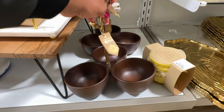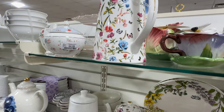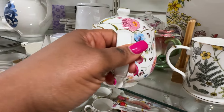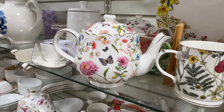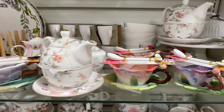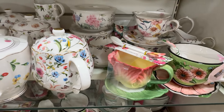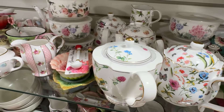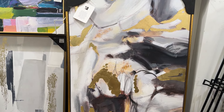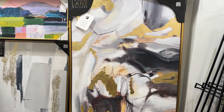This little dish is cute for serving nuts and dried fruit. And some more lovely canvas art pieces — this one is really gorgeous. I have my eye on this one; I'm really liking it.